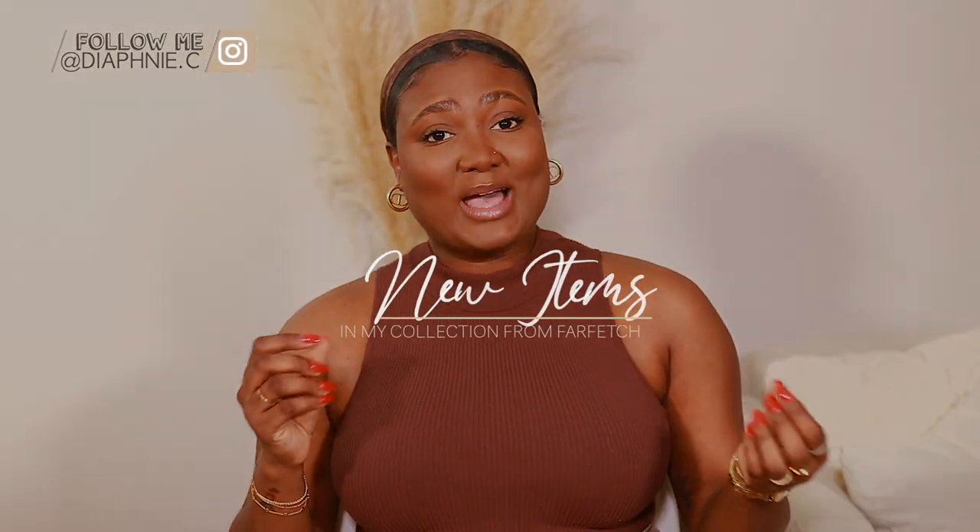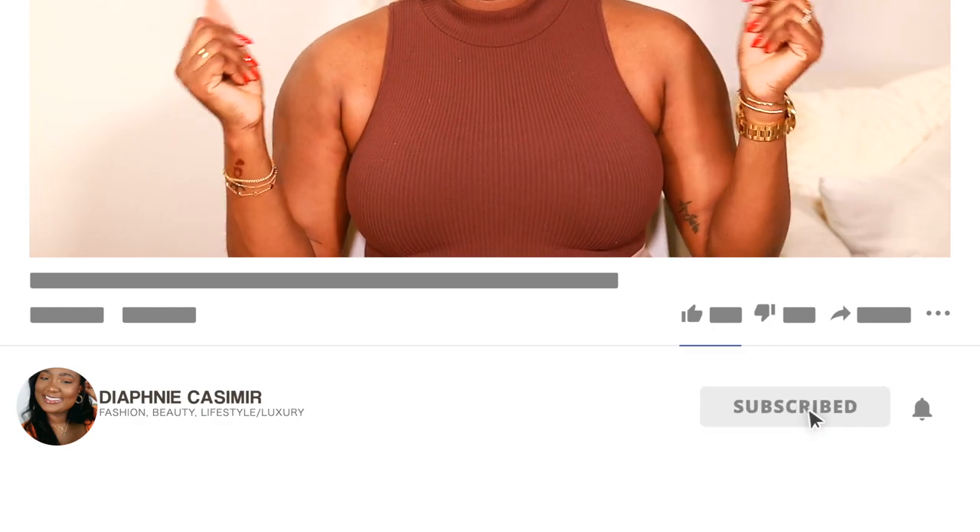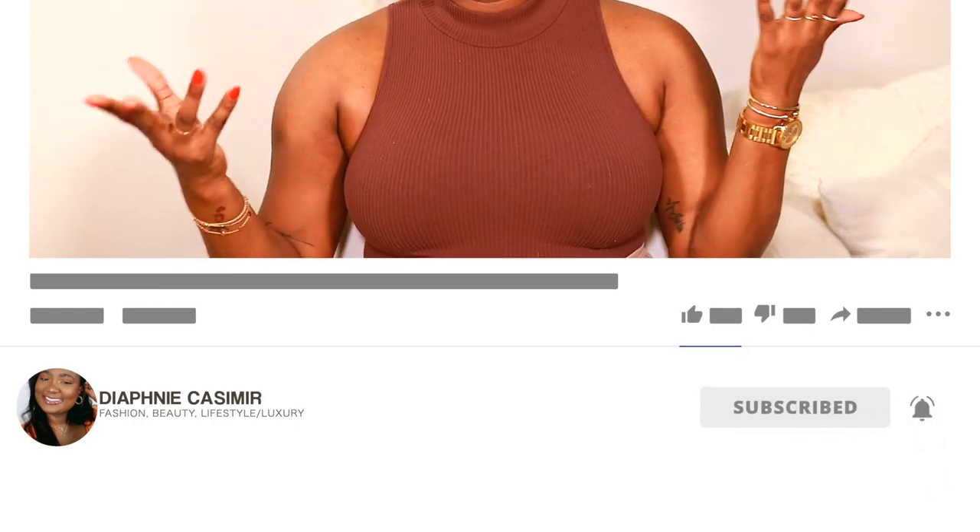As you can see by the title today, I'm going to share with you my new items from Farfetch. Don't forget to like, comment, and subscribe down below, and share with your friends and family.